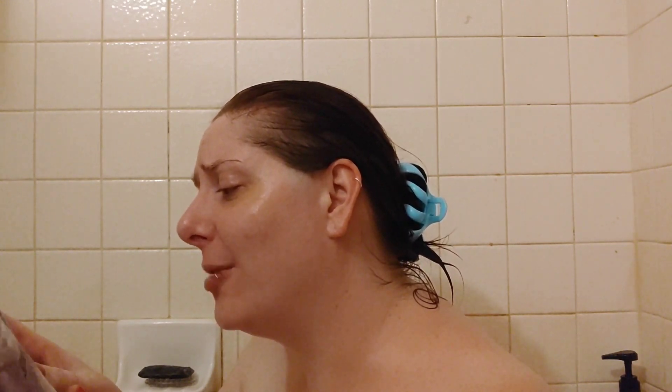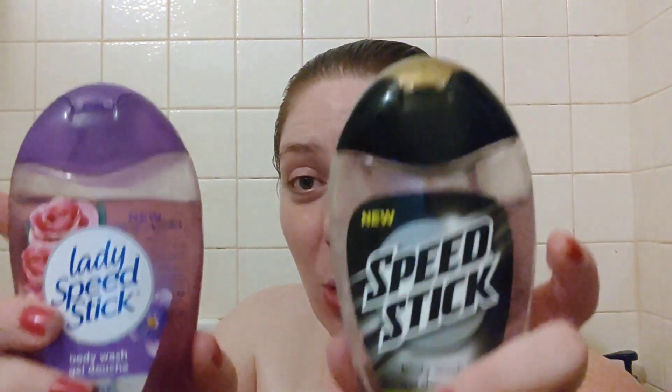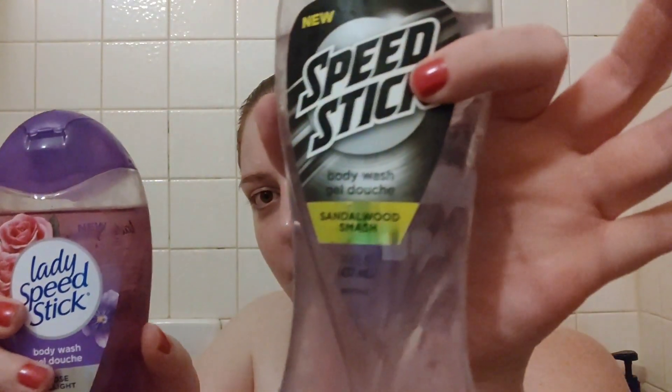It says enjoy a fragrant shower experience with Speed Stick moisturizing body wash — it's pH balanced for your skin and helps retain your skin's natural moisture. It's a Colgate Palmolive brand. I had no idea they even made these. I've used both almost evenly, but I've used the Sandalwood Smash a little bit more because this smells almost exactly like Bath and Body Works Twilight Woods. I love that scent — it's a discontinued fragrance, which makes me sad.